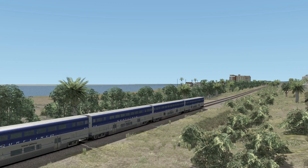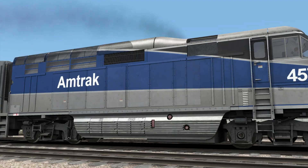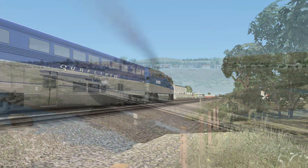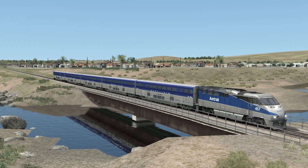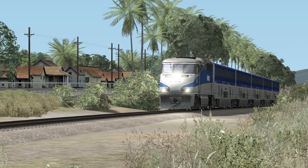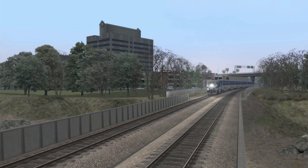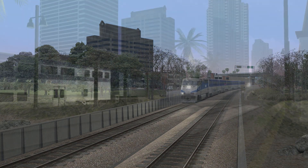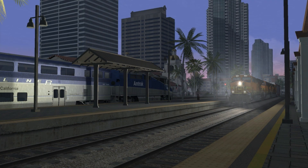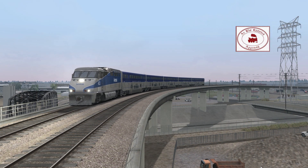While it comes short on accuracy, this pack has what you would anticipate: a gorgeous route, a complete train set, and scenarios to introduce you to the operations. If what you're looking for is the scenic trip that Southern California has to offer, this is a good route for that. I give the Pacific Surfliner for Railworks, along with the ES44DC add-on, my seal of approval, with a final score of 89%.